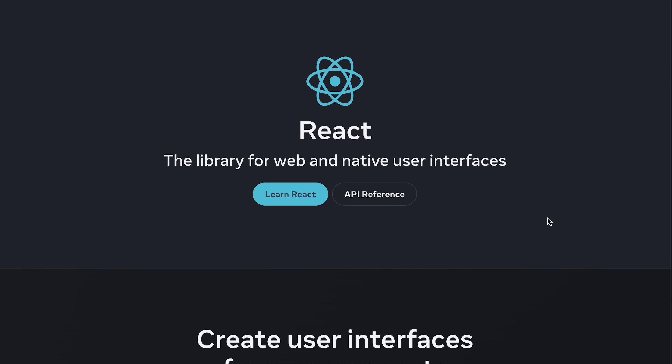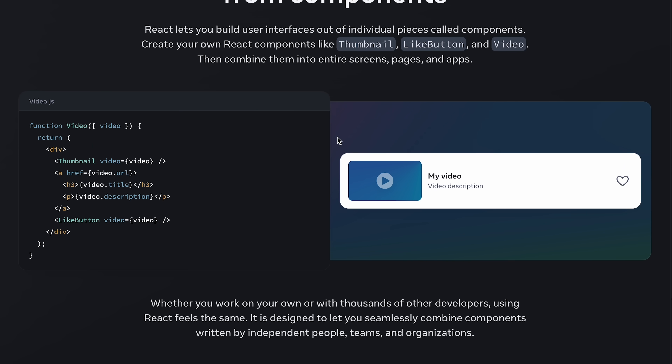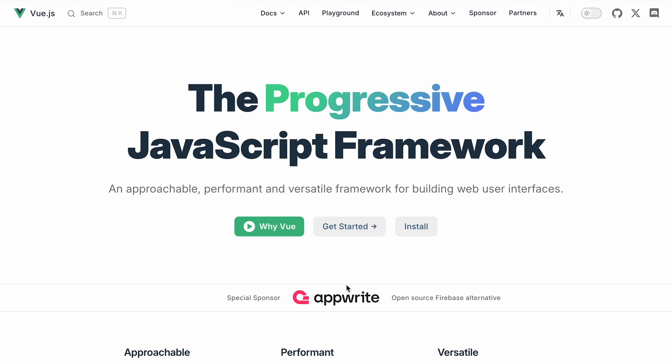Let's talk about React and Vue first. React is a client-side library for building user interfaces out of individual pieces called components, written in JavaScript. Vue is very much the same way — a client-side library for building user interfaces. If you need an interactive frontend, you're probably going to reach for something like React or Vue. If you're a Laravel developer, you might reach for something called Livewire, which we'll talk about, but let's keep going on React.